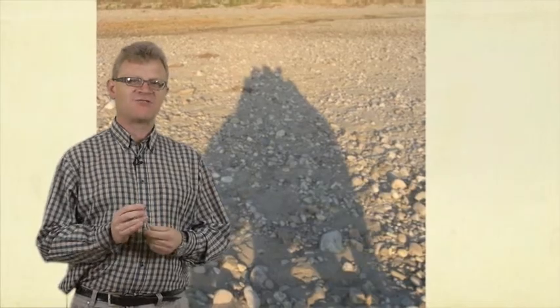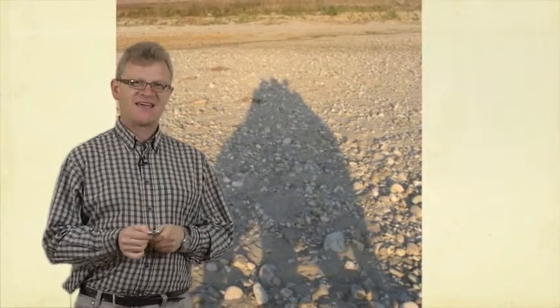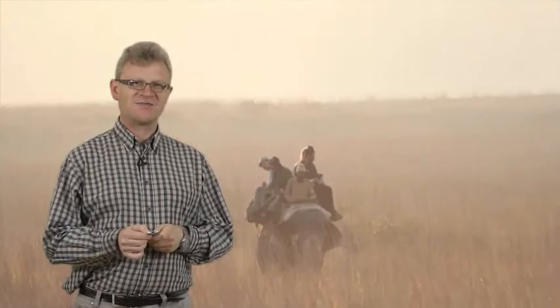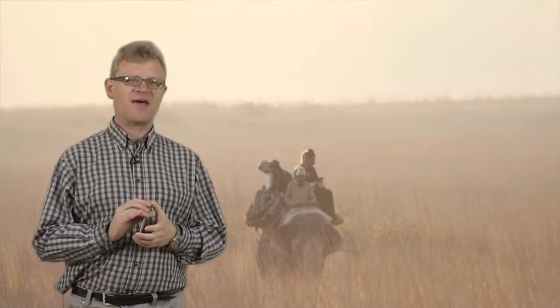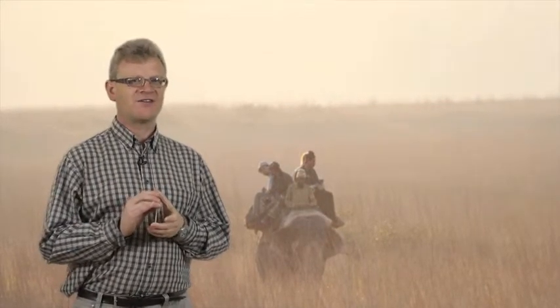Here you can see a photograph of a shadow of an elephant with me on the top of it, getting more and more desperate to see a tiger. We went as a pair of elephants and went through the grass looking for tigers, but no luck at that particular point.